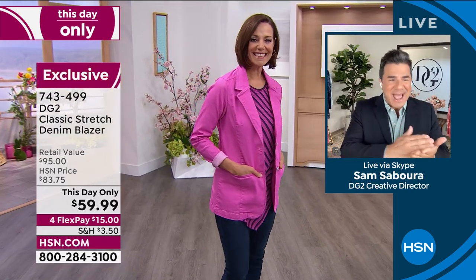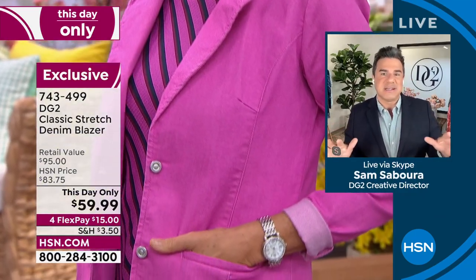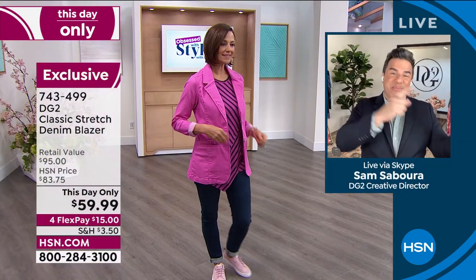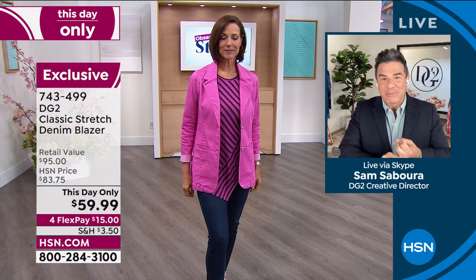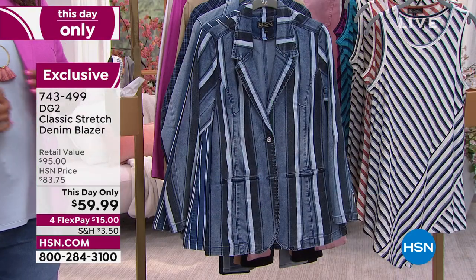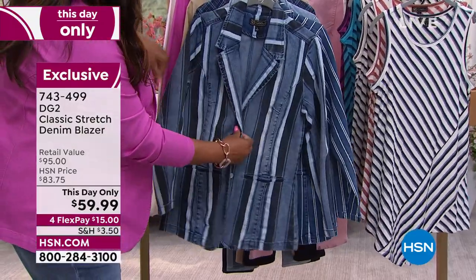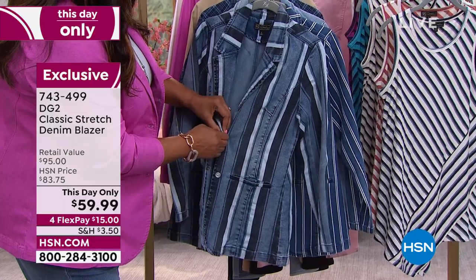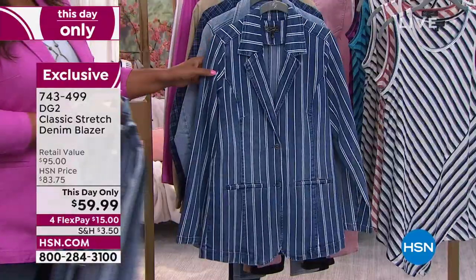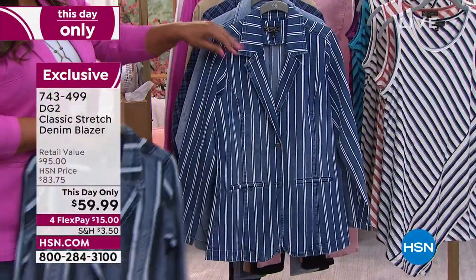At around $83 this was a huge customer choice and we sold tons of them, so to get them at this day-only price is awesome. I want to go back to the prints — the stripe, the railroad stripe, and the check are extremely limited but extremely cool. If you're lucky enough to get your hands on those, they are denim-inspired and very cute with great texture. You've never seen anything like this from a jean brand — we really knocked it out of the park with those three choices: the stripe, the skinny stripe, and the plaid.